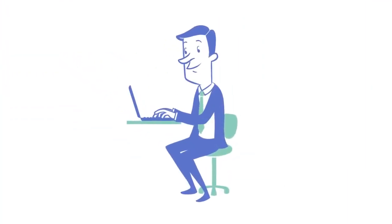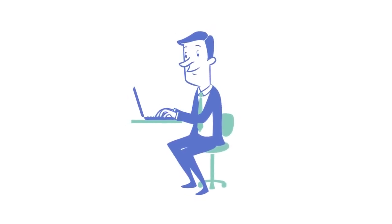Meet Jim. He's a smart, tech-savvy guy, excited to build an online business, but he doesn't have a plan.